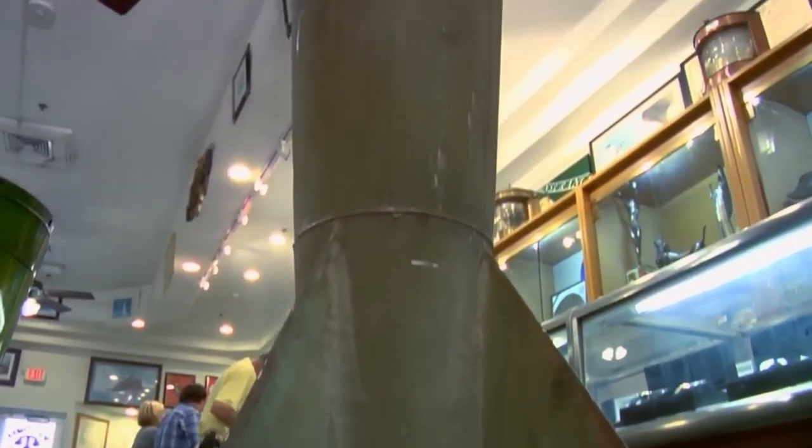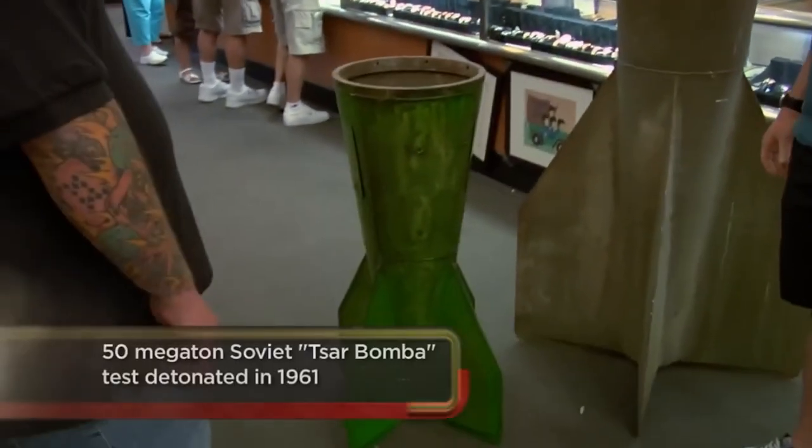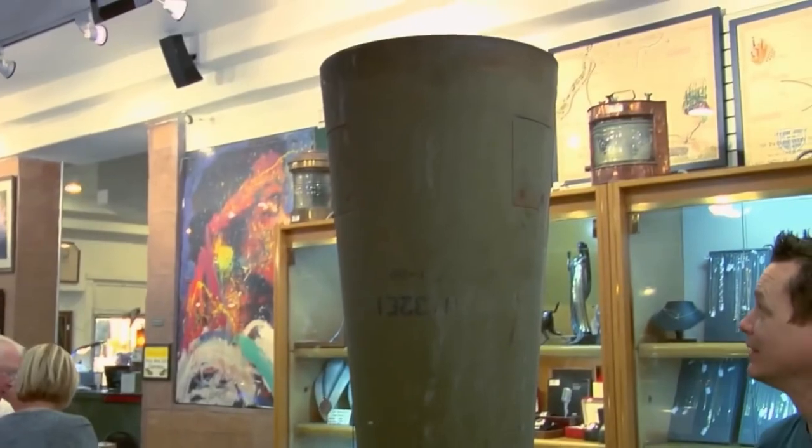These are just like the fins that would help guide it to where it needed to be. So where'd you get these, man? Well, they were kind of sitting in my dad's backyard and ended up getting them at my house somehow. How much does it weigh? 50, 60 pounds. I've never had these come in before.